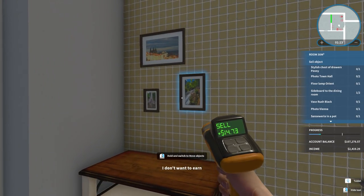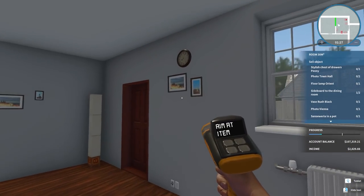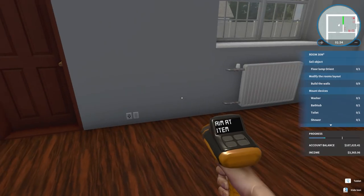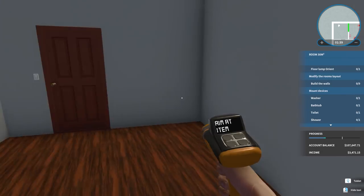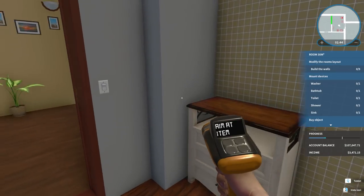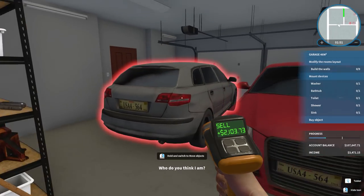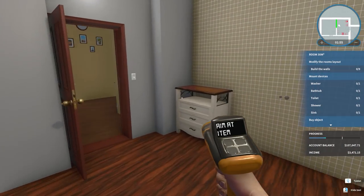We're getting rid of everything — easy money. Most if not everything is going. When it has a blue orb around it, that's the easy way to indicate whether or not you can get rid of it. Everything else they want us to keep. I don't want to sell the light switch — can't get rid of that either — and nothing in the garage.